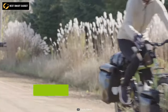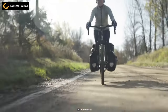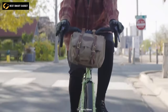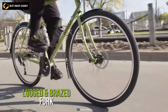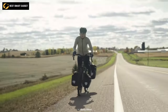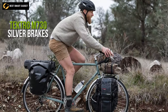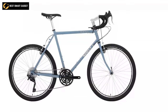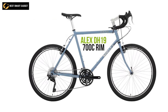Traverse around the globe with the Surly Long Haul Trucker, a touring bike that can take you everywhere while providing comfort and support. Its frame is strong for all terrains thanks to Surly 4130 chromoly steel with a lugged and brazed fork. The MicroShift BS-T09 shifter adjusts friction allowing you to ride across all terrains comfortably, and the Tektro M730 silver brakes ensure the bike halts as soon as you need.